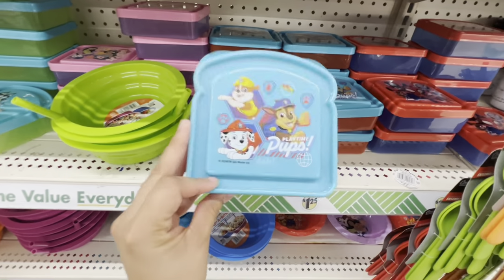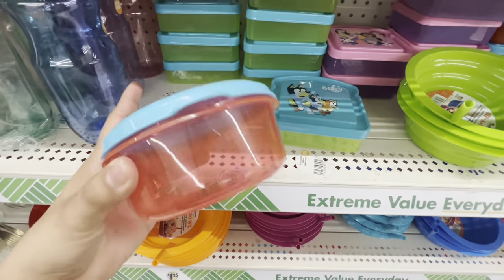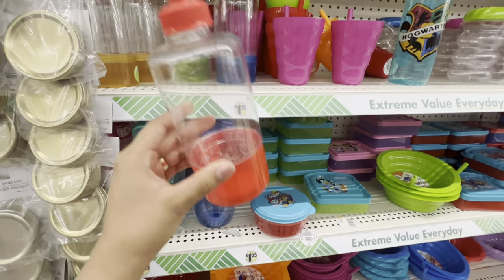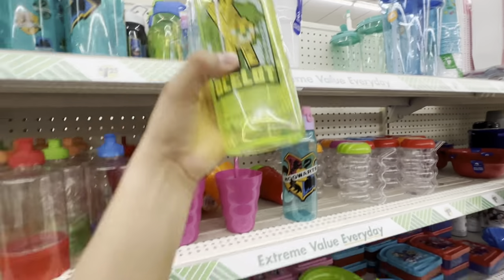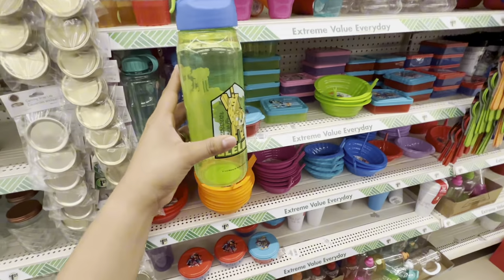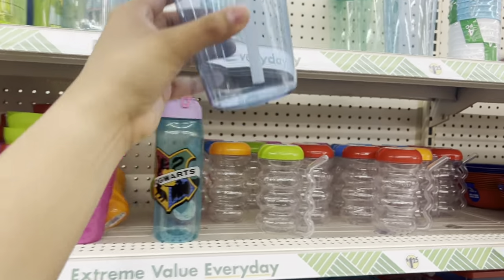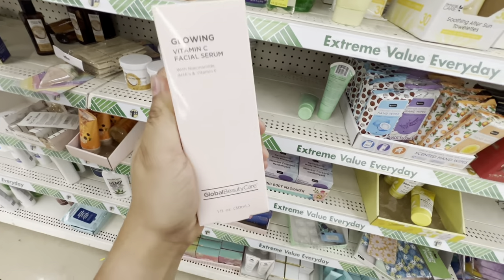These are really cute for kids' lunches — they even have prints in blue. Then they have these small bowls here, which is nice. And then they have these little water bottles, pretty cute, and they're only a dollar. They even have bigger ones for summer, really big too.